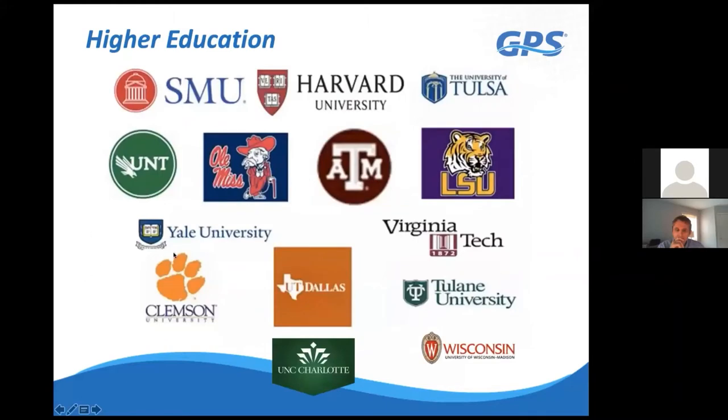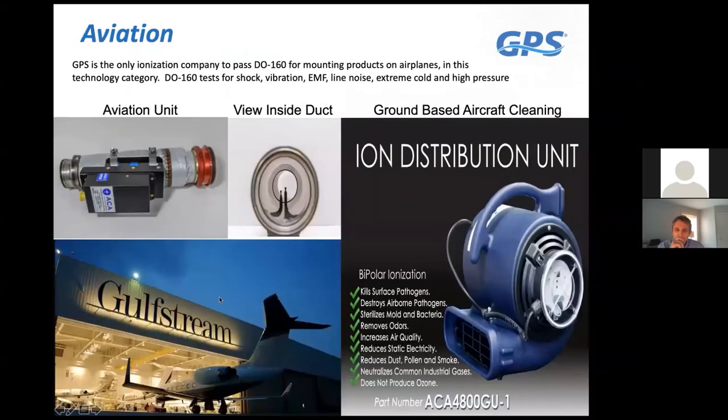We've done many higher education applications—some using it for mold control in dormitories, some for outside air reduction in high-occupancy areas like gyms and larger classrooms, and others to enhance indoor air quality and increase filtration. We also have an aviation division. We've passed DO-160 certification, which means if you're incorporating this into areas with medical imaging equipment and you're worried about EMF or line noise, this technology will not interfere. It's certified as EMF and line-noise free—it won't interfere with avionics or medical imaging equipment.